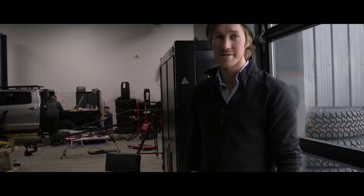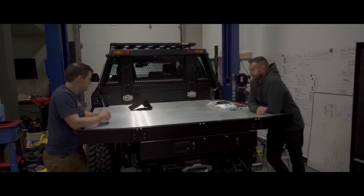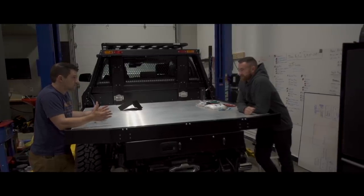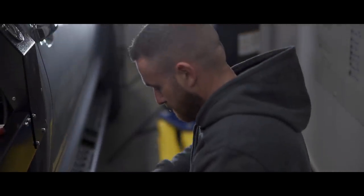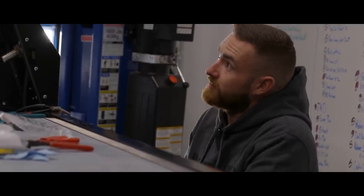All right Jack, we've made it to day two. We got a lot done yesterday — really productive. Today it's mostly electrical and plumbing to start with. At the moment I'm just trying to figure out all of the canopy and tray wiring to the car. I've got headboard power here for work lights and all that sort of stuff.